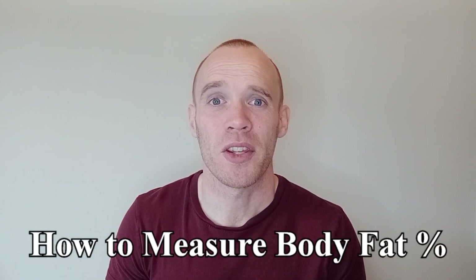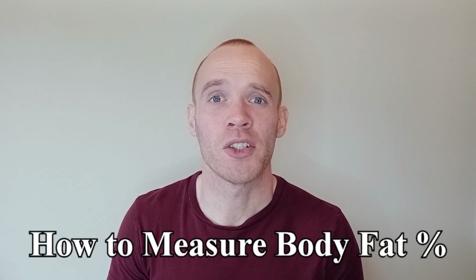Hey guys, something that's worth knowing and tracking over time is your body fat percentage — that is the proportion of your total body mass that is made up of fat. There are many different ways this can be measured, but two methods in particular are best suited to tracking over time.